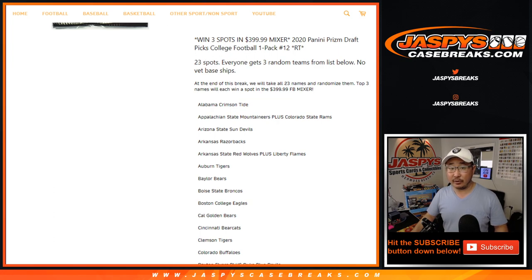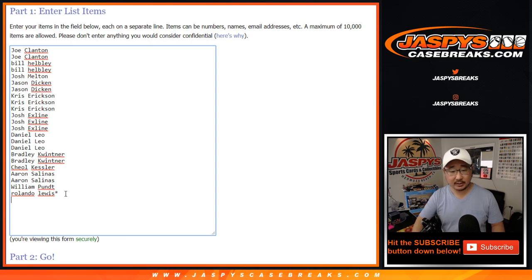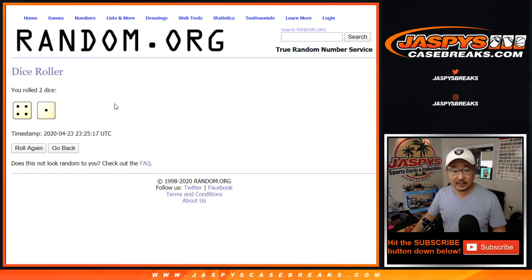So let's do the break first. One spot gets you three, so let's triple that list up. There's all the universities right here — let's roll it, let's randomize it.